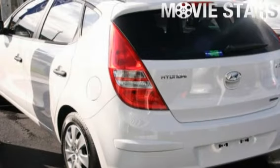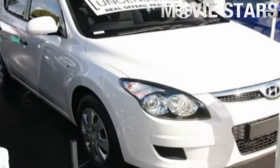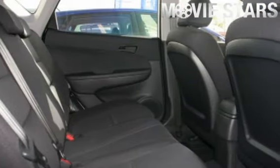Used Cars Online is proud to offer you this great value. 2012 Hyundai i30. It has an efficient 1.6 litre engine and a smooth shifting manual transmission.